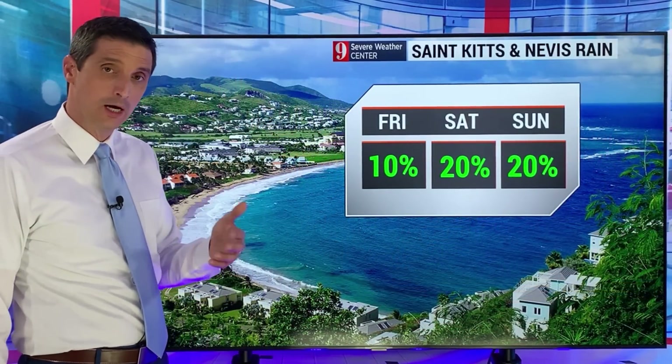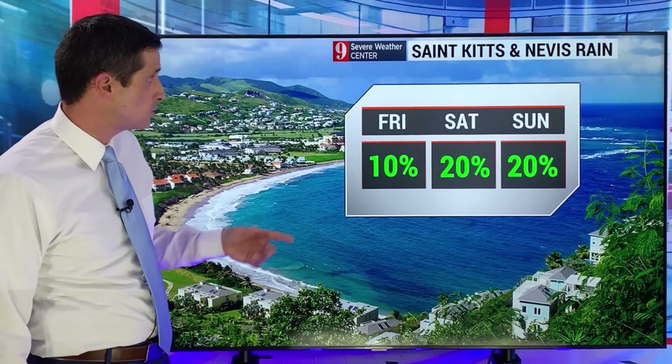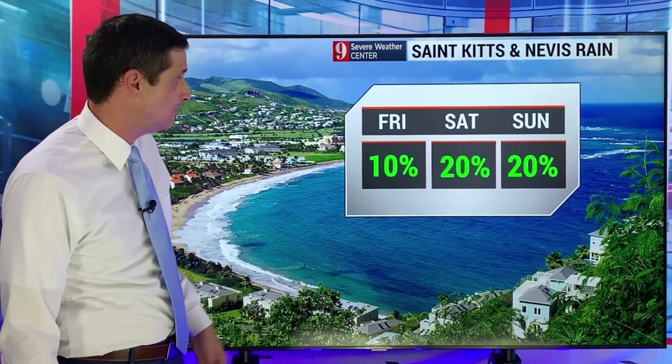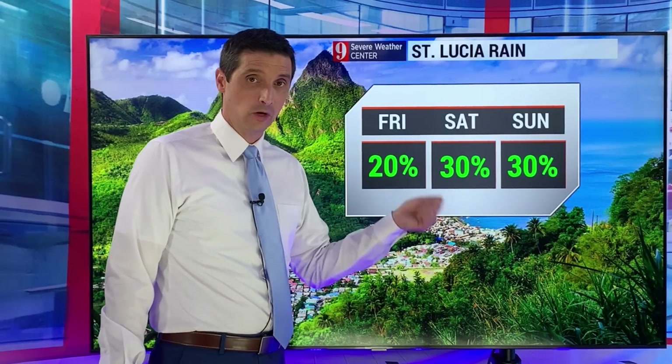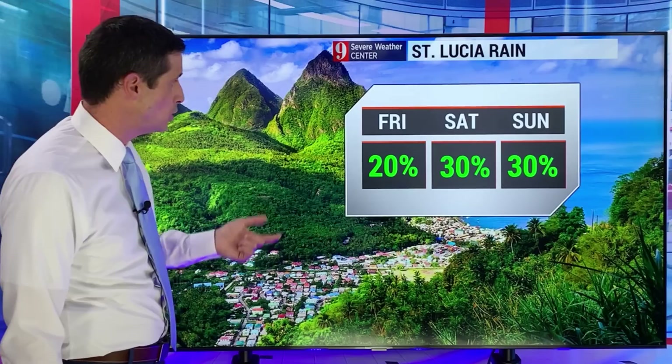Across the board, we've seen many spots have some rolling blackouts where the power has to go out for a while. Watching that over toward St. Kitts and Nevis — look at that rain chance, about 20%. That is all — very minimal. We need that pattern to change.